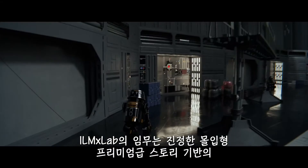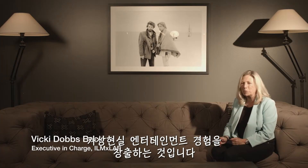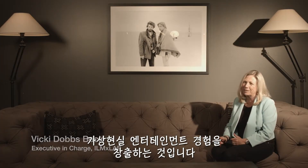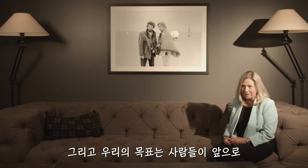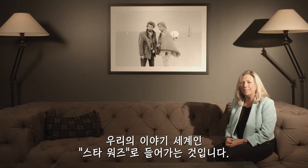ILMxLAB's mission is really to create immersive, premium, story-based entertainment experiences. And our goal is for people to step inside the worlds of our stories, and in this case into the world of Star Wars.